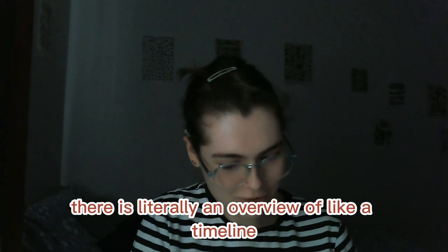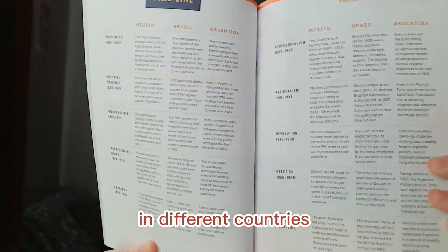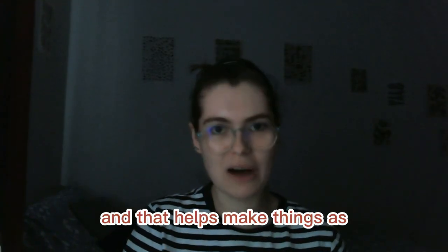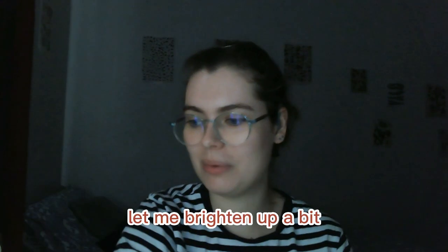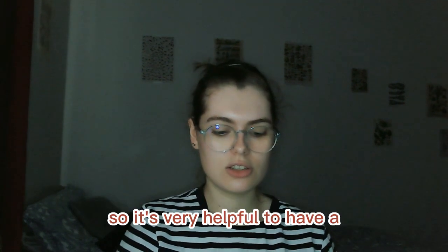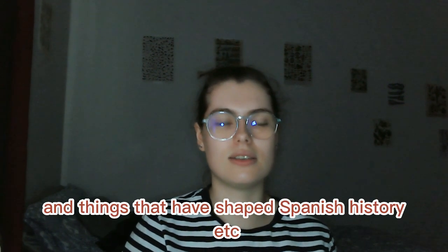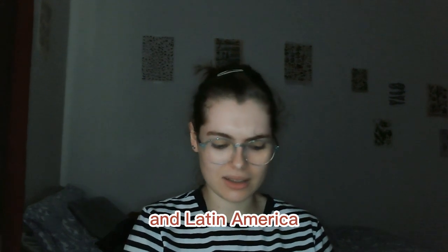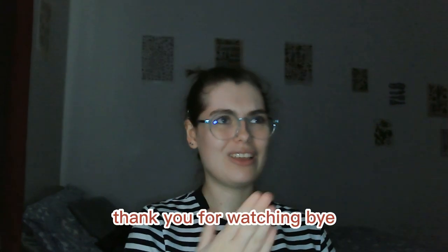There is literally a timeline overview of what was going on in different countries, which helps make things clear. I'm studying Spanish and British Sign Language, so it's very helpful to have a quick reference for various historical events and things that have shaped Spanish history and Latin America. So yes — thank you for watching, bye!